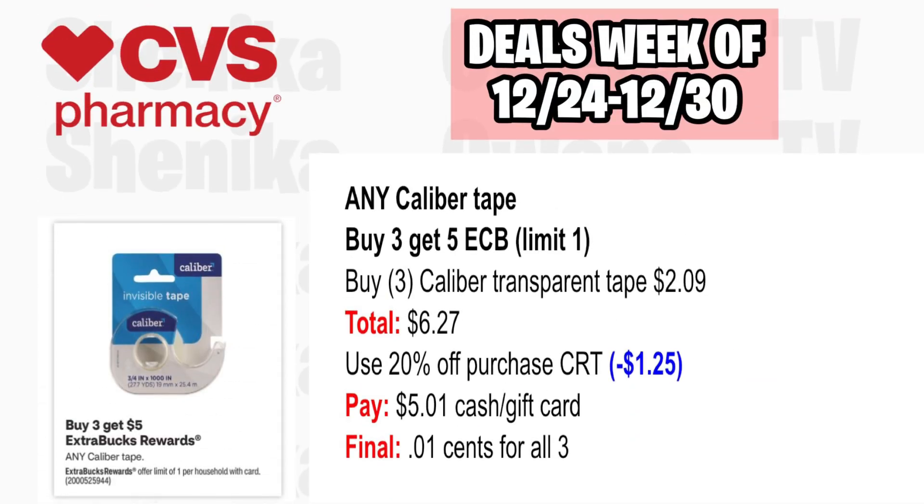Any caliber tape is buy three, get a $5 ECB, limit one — available again this upcoming week. Pick up three caliber transparent tapes at $2.09, all three totaling $6.27. With a 20% off CRT taking off $1.25, you'll pay $5.01 with cash or gift card, getting back $5 for buying three, making the final cost just $0.01 for all three.